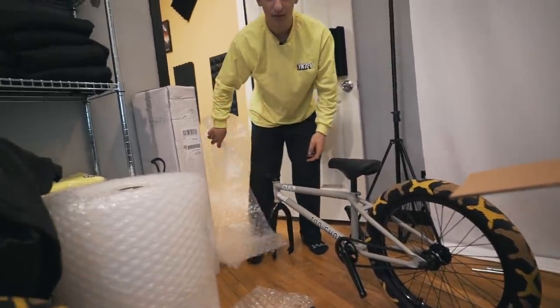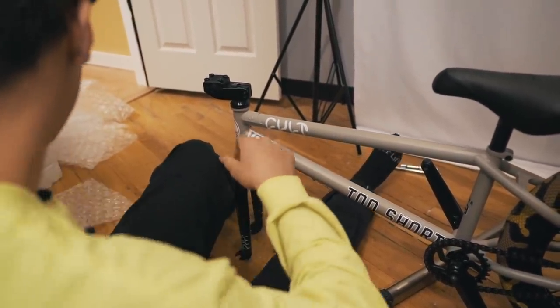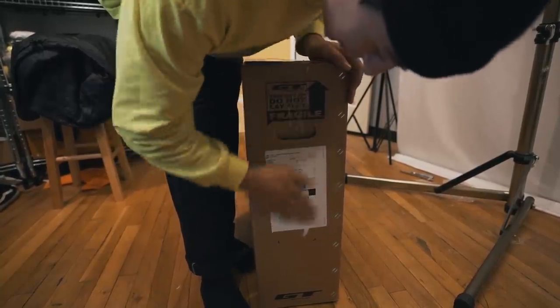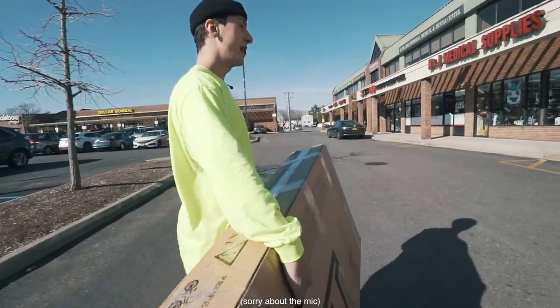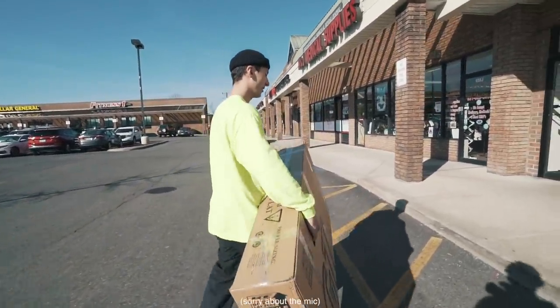Got to sign this first — throw me that Sharpie. This is the worst signature I think I've ever done, but it's fine. Jose, your package is on the way. You should receive it realistically by Friday or Saturday. This pack's going out, and then we're opening about four other brand new packs and building up a fresh setup.